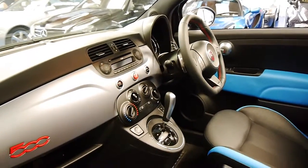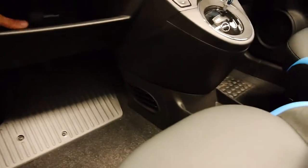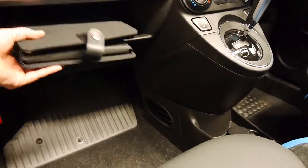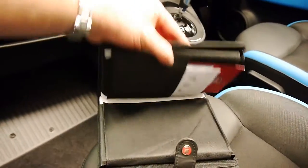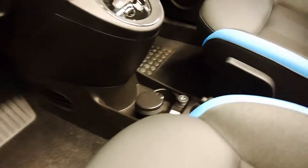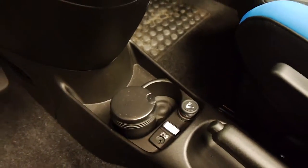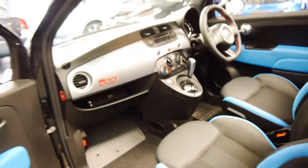It's also got Bluetooth and you can stream your music as well. I could go through the log books but it's actually so new it hasn't even had its first service, though all the books are here and present. There's a significant saving on a new car, and it's got an auxiliary point for streaming your music.